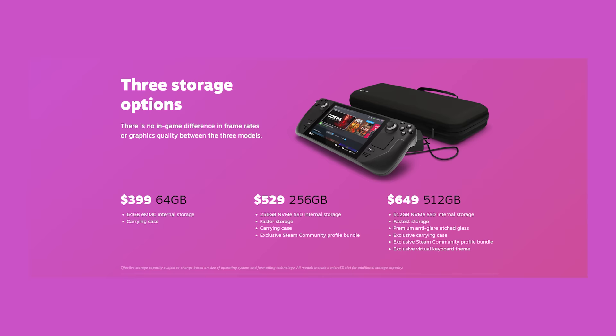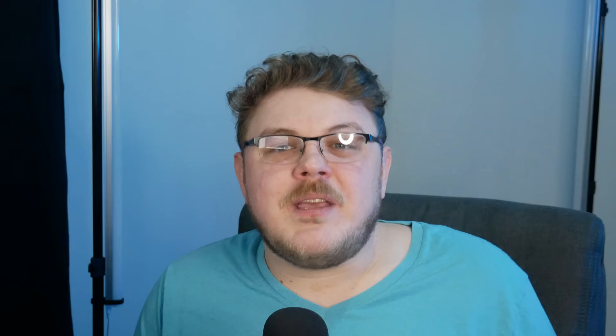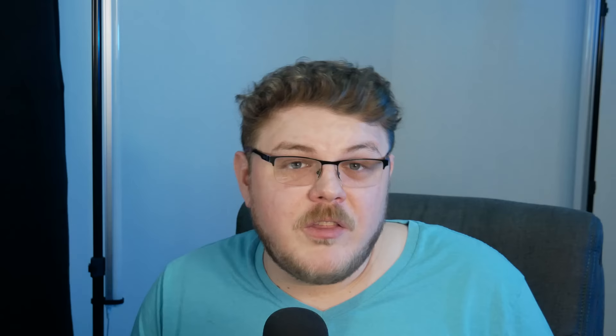The Steam Deck has three different models, all identical except for the storage. The base model has 64GB of eMMC storage, while the mid and high tiers offer 256GB and 512GB of NVMe storage, respectively. The key difference is that it's designed to run PC games rather than Nintendo Switch titles. Users are free to do whatever they want with their Steam Deck — they can install a different operating system, including Windows. But even without Windows, they have access to just about all of their games on Steam, and they could also add the Epic Game Store, Origin, or other launchers for games outside of Steam as well.